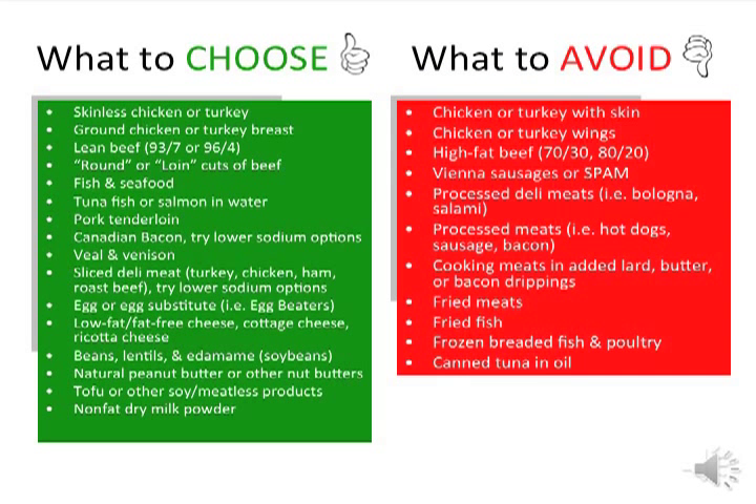This is a list of meat and meat substitutes to choose and ones to avoid. Choose lean, skinless meats to cut back on calories and fat. When buying beef, look for round and loin cuts. When buying cheese, cottage cheese, or ricotta cheese, choose low-fat or fat-free versions. Beans, lentils, edamame, and tofu are great plant-based sources of protein. Avoid processed meats such as bologna, sausage, spam, hot dogs, and bacon. You should also avoid chicken or turkey with skin, fried meats and fish, and canned tuna in oil.